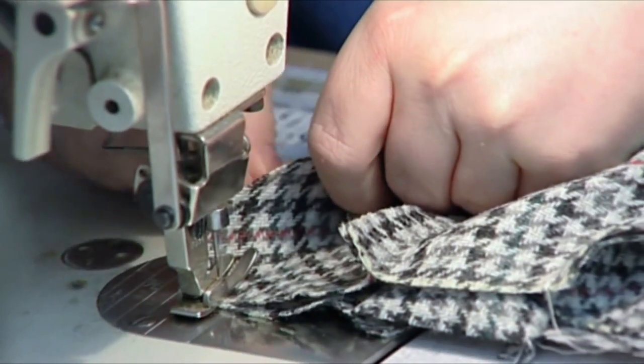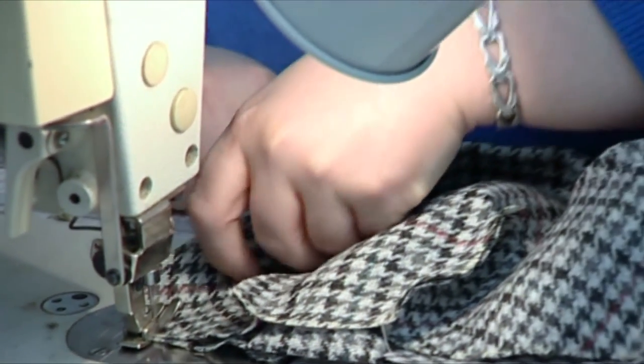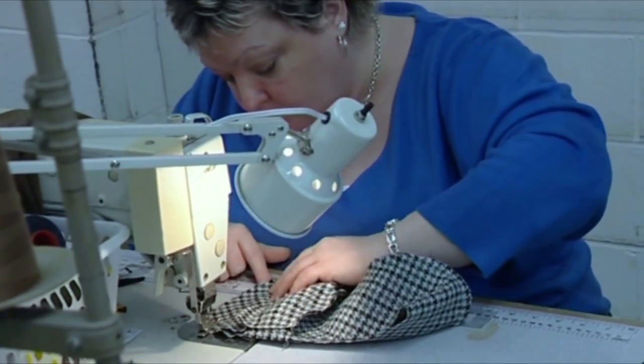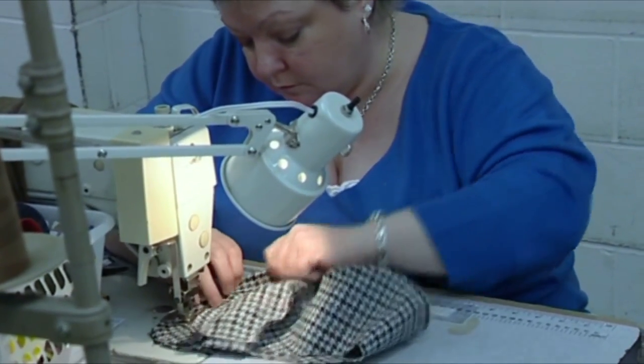Again, ensuring that everything matches. Cloths vary from cashmere, different types of tweeds, lambswool, worsteds — all the quality materials that we use. Not only ourselves, but customers as well, who want to make it under their own label.